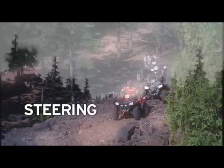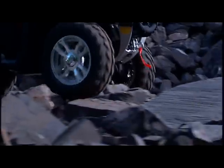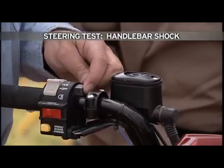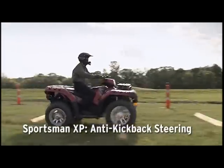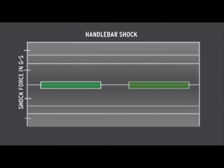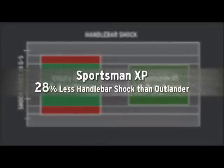Trying to tame the rocks can be pretty intimidating, especially if it means arm wrestling the handlebars — that won't happen on the Sportsman XP. To compare steering, we'll attach an accelerometer at the handlebars of each vehicle and take them over the bump track. Hitting the bumps, the Outlander had an average force at the handlebars of 5.5 Gs. The Sportsman XP tested out at 4.3 Gs — that's roughly 28% less handlebar shock, which means much easier steering.